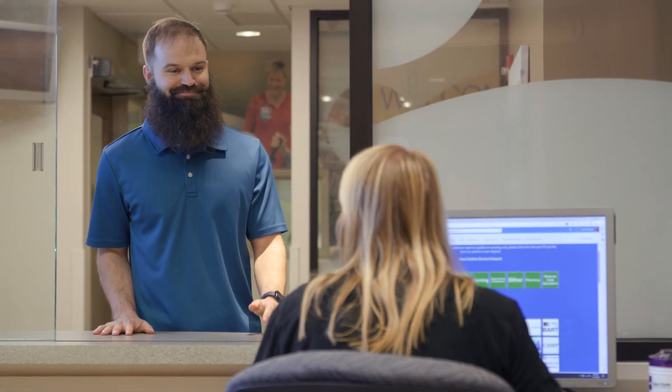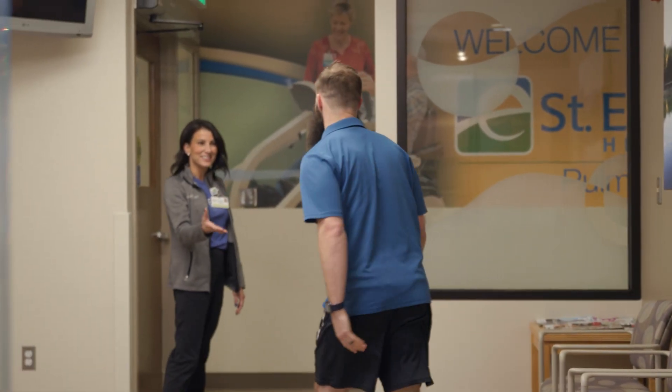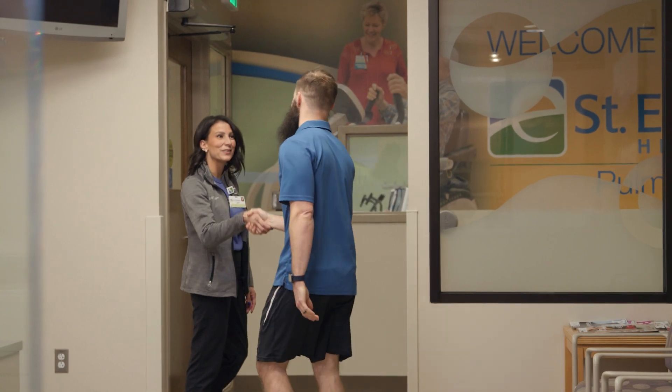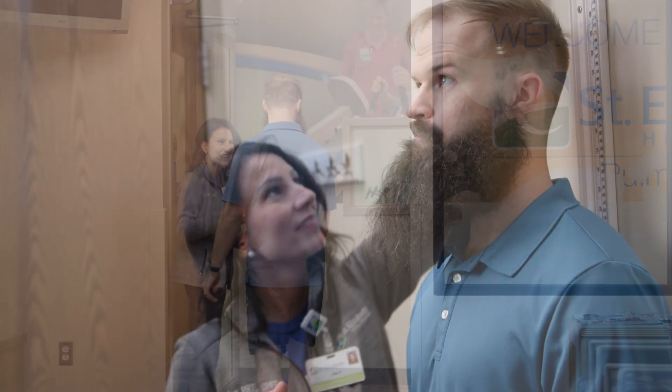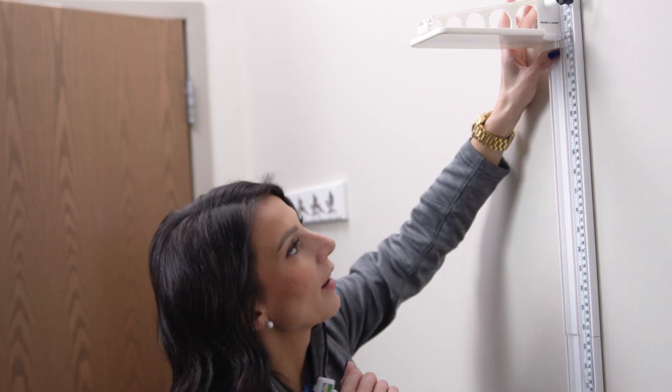Once you arrive, please check in and wait in our designated waiting area. Our experienced therapists will greet you at your scheduled time, ready to guide you through the CPET process. When you are brought back, you'll quickly be measured for height to ensure we have accurate test results.